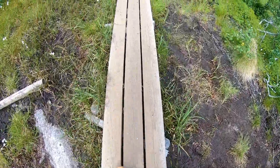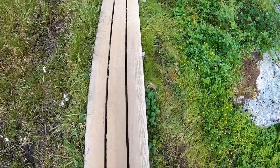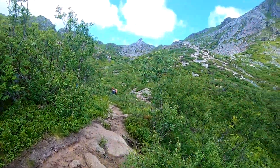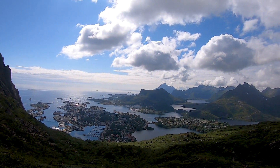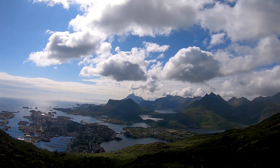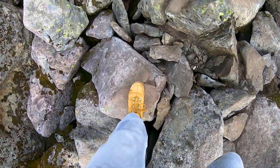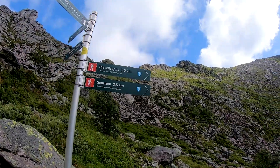Once you've climbed all those stairs, there are a lot of rocks, so the path itself gets more difficult but is a bit less exhausting and a bit more fun than just walking up stairs. Then it becomes a real hiking path, and you will be rewarded with fantastic views. My first destination was the Djevolporten, which means the devil's gate — it was just a few more meters ahead.